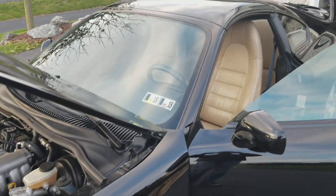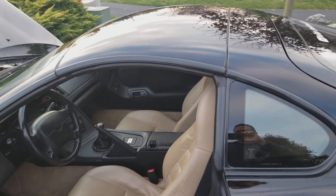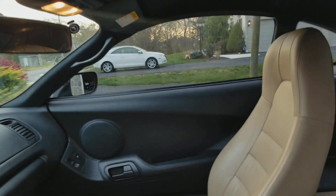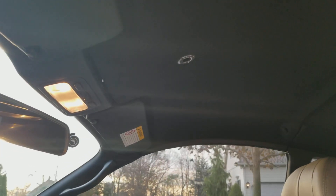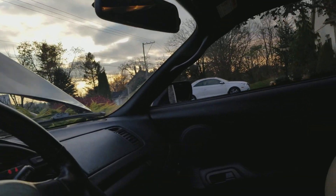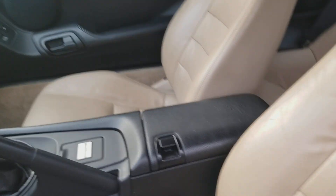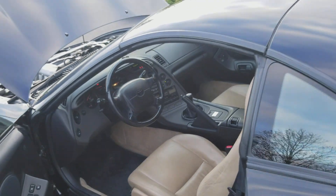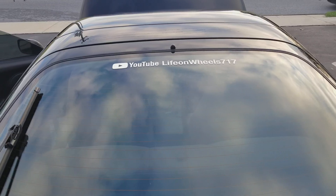It is a targa top. To remove the targa top, you use a ratchet and put it on each corner, then take the top off. It goes in the trunk — there's actually a dedicated space for it in there. And you're done.